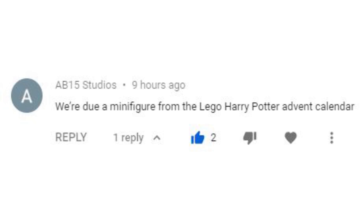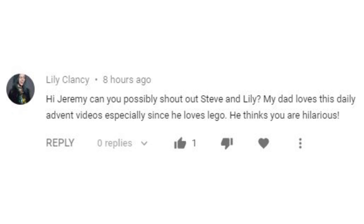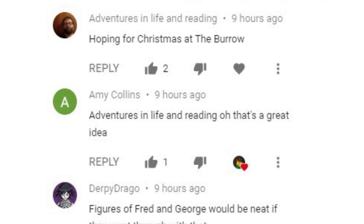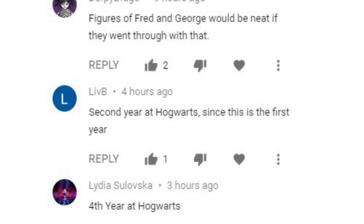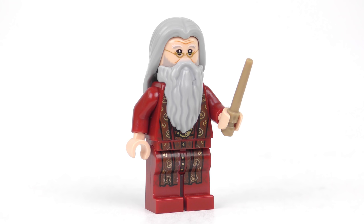AB15 Studios is either a witch, a psychic or a cheat because they knew there was a minifigure coming in today's calendar. Vaquero70 asked if I have Twitter or something — I do have a Facebook page for the channel but I don't currently use Twitter or Instagram. YouTube is something I do in my spare time outside of work so I just don't have time for social media currently, though it's definitely something I'd like to do in the future. Apparently Lily Clancy's dad says I'm hilarious, which is awesome to hear — and I'm happy to give a shout out to Steve and Lily. Amy Collins posed a question: if they did Harry Potter next year what do you think the theme would be? The response I really liked came from Adventures in Life and Reading, hoping for Christmas at the Burrow — one of my favourite LEGO Harry Potter sets. And finally, CopaTapolo thinks I always give four points to the minifig — hopefully after today's video that myth is well and truly busted.